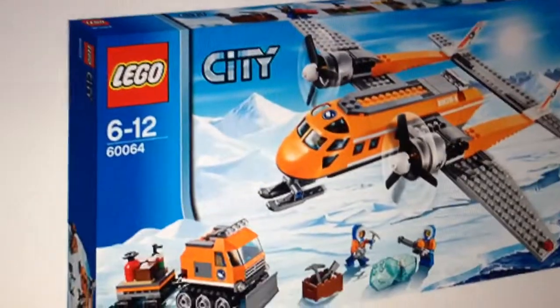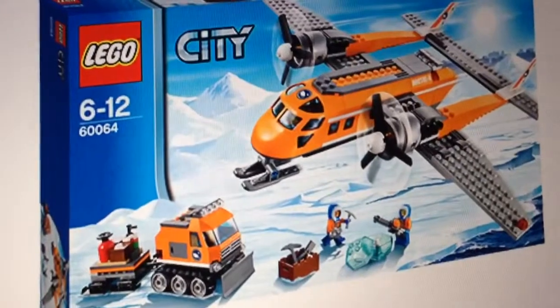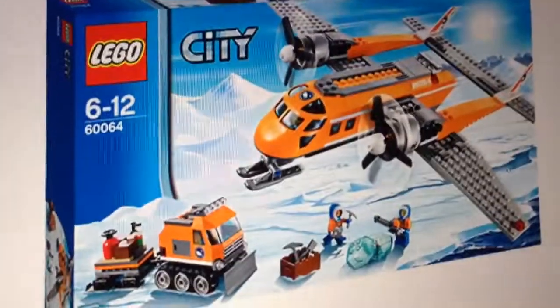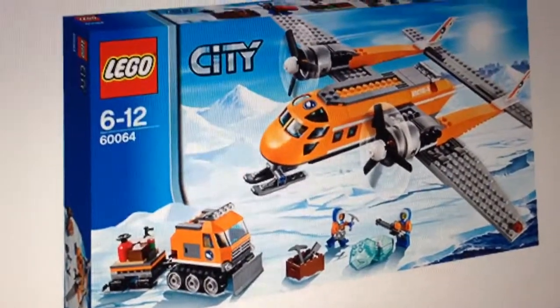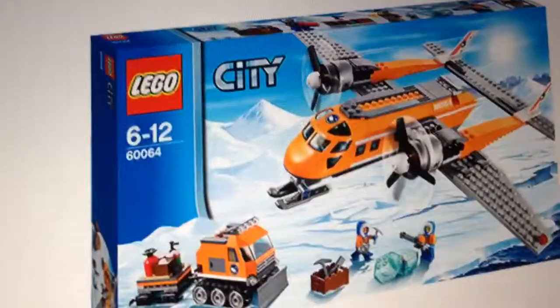I'm not sure of the prices for these two, but they're pretty cool looking. Looking forward to these sets — they're coming out later, not with the main wave of the Arctic sets. They're coming in the second wave of the Arctic sub-theme for City. I'm planning to get a lot of the Arctic sets, especially the base camp.